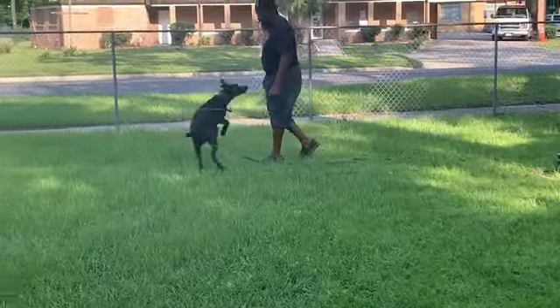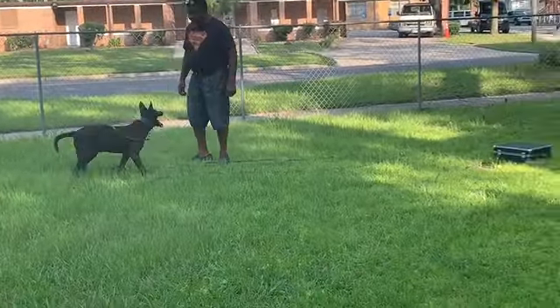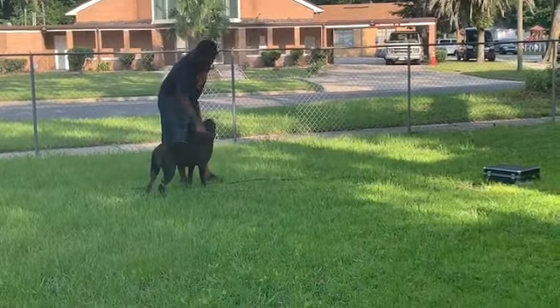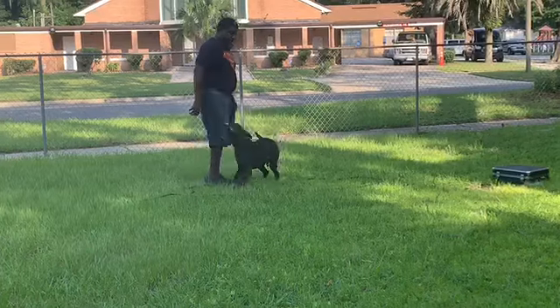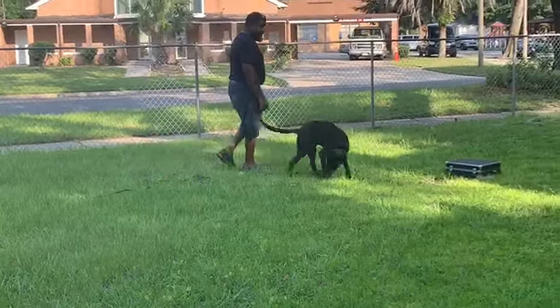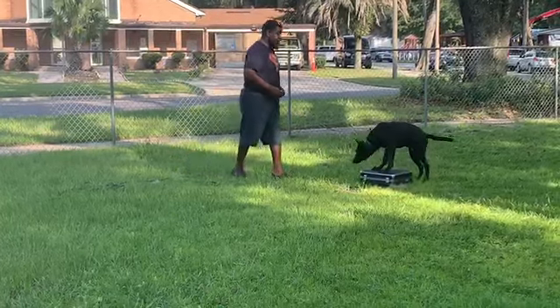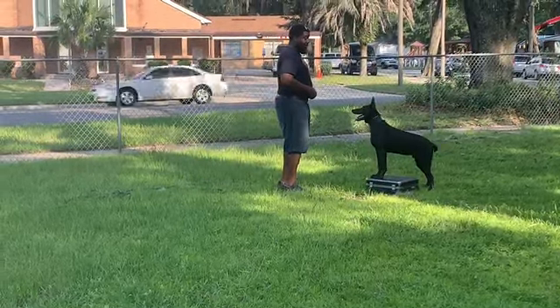This can be known as several different training sessions. One could be called The Place, one could be called Protect the Item, the other one could be called Find the Box and Bark. But this is the first step to getting to the end result — to teach your dog Place.